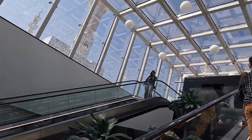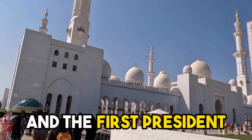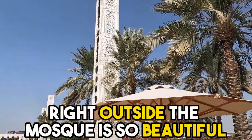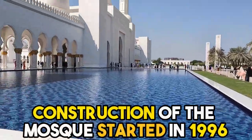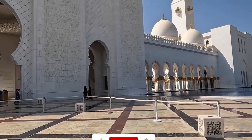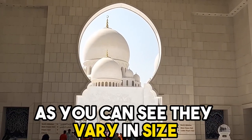At long last we finally arrived. This is the biggest mosque in the UAE, named after the founder and first president, Sheikh Zayed bin Sultan Al Nahyan. The courtyard area right outside the mosque is so beautiful, filled with palm trees, fountains, and ponds. Construction of the mosque started in 1996 and wasn't completed until 2007, taking over a decade to build. The mosque has 82 domes made of marble, varying in size.